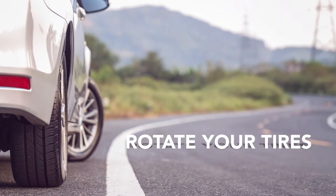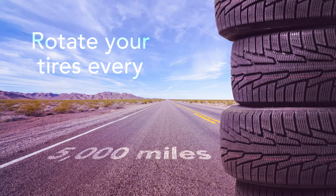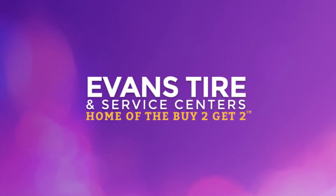Rotate Your Tires: The front and rear axles perform different jobs, so rotating your tires every 5,000 miles helps even wear and lengthen life. We hope this edition of Auto Intelligence provided some added peace of mind and money-saving tips.